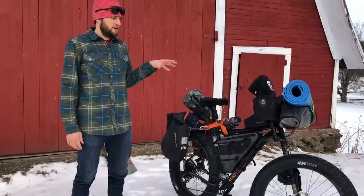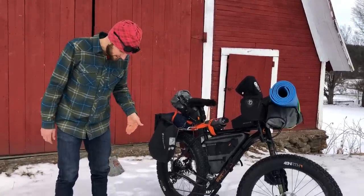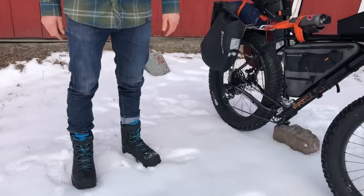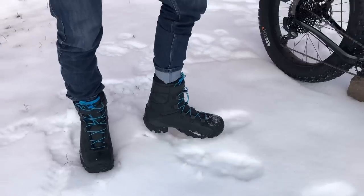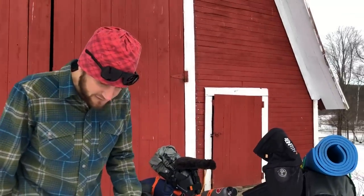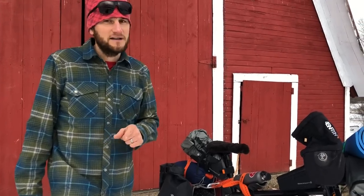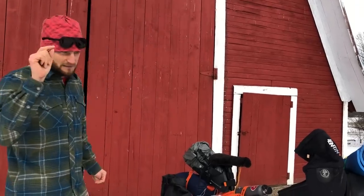Before we dive in, you might notice my very stylish boots — these are from 45 North. These are the Wolf Garb boots. We had an electrician come to our house not too long before the trip and he said 'nice snowboard boots.' I said 'au contraire, my friend, these are cycling shoes,' and they performed perfectly. Thank you very much, 45 North.